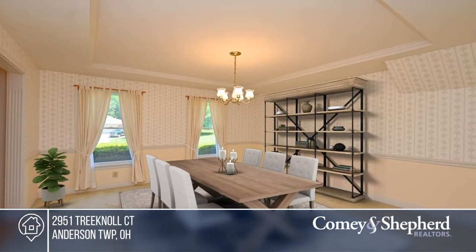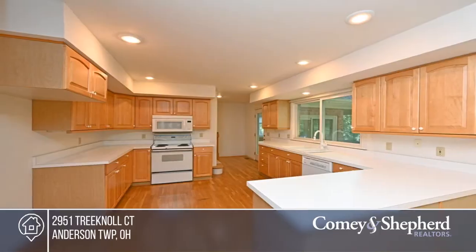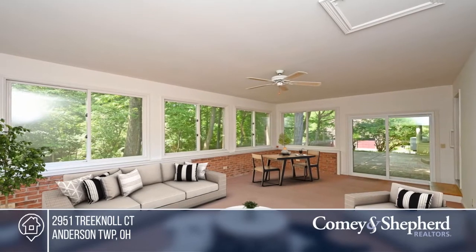This custom-built home by Huber Homes offers an open floor plan and three-season porch. It features a spacious kitchen with large pantry, a family room with a fireplace and first-floor laundry.